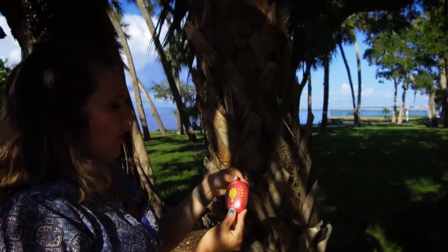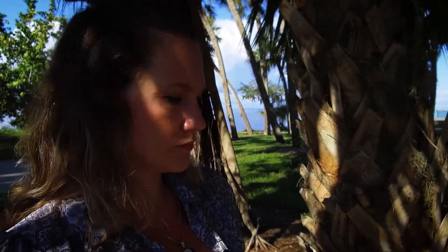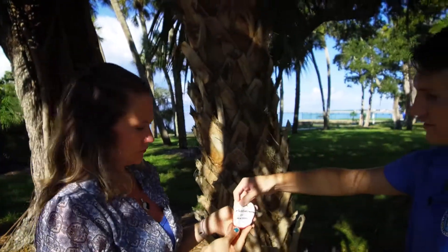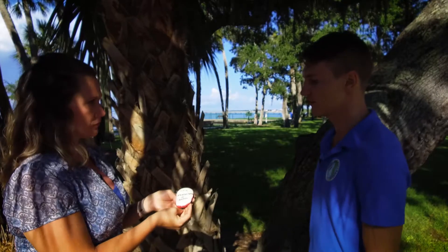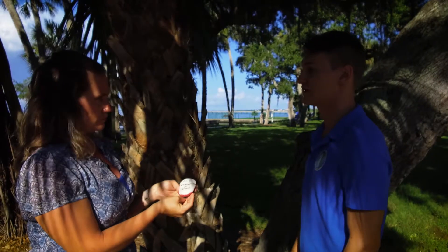How do you know what Facebook page to post it to? When you find this rock, usually if you flip it over, it will have a hashtag of Rock Out Charlotte or any other group on there. You can take a picture of this — that way you know where to post it on Facebook.